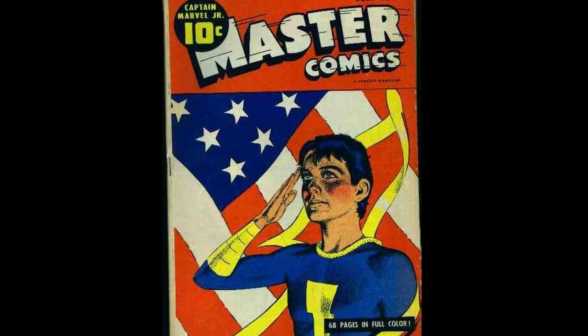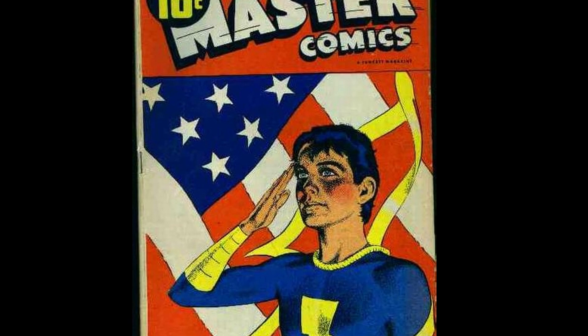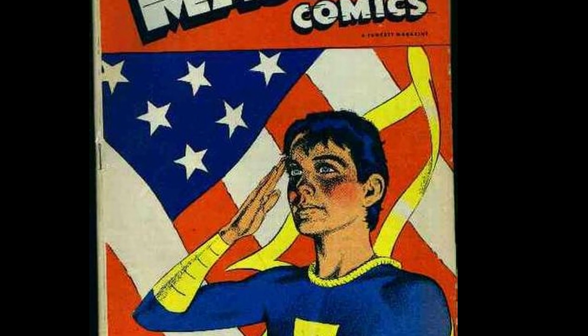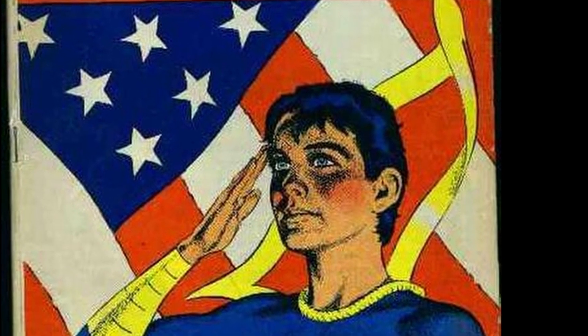Next is Master Comics #40 — perhaps my favorite Mac Rayboy cover ever. It doesn't get any more patriotic than this. Again, a simple concept with maximum effect. It's simply Captain Marvel Jr. standing at attention and saluting a U.S. flag. How awesome is that?